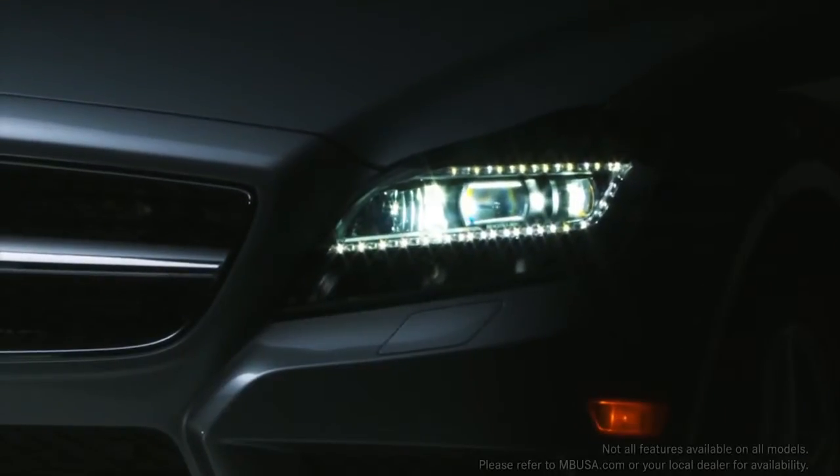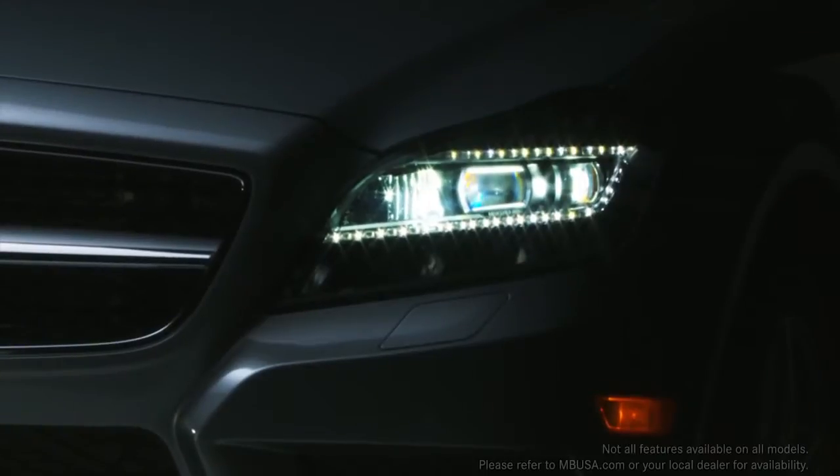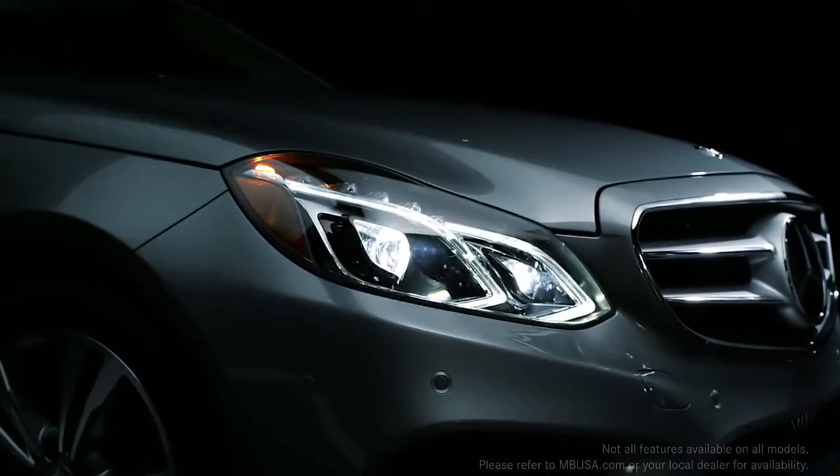Recently, Mercedes-Benz introduced the world's first active LED headlamps, offering even better perception. They're available on the newest E-Class,